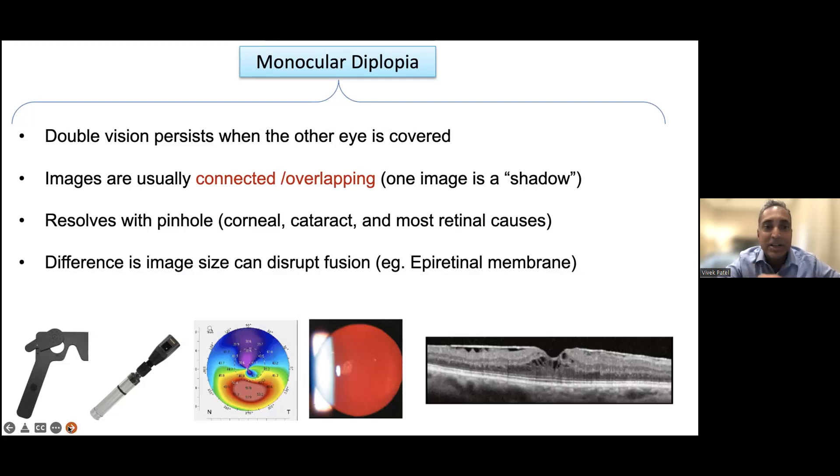With monocular double vision, the double vision persists when the other eye is covered. Images are usually connected or overlapping — one image looks like a bit of a ghost image or a superimposed shadow. You may not see two completely separated images; you'll see one image with a ghost of the other. Patients can often tell which is the real image and where the ghost image is. I always ask: is the second image connected to the first? That often indicates monocular double vision.